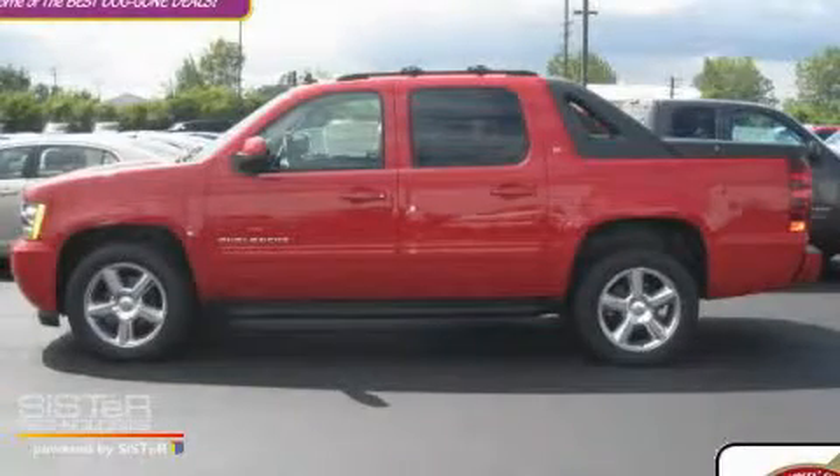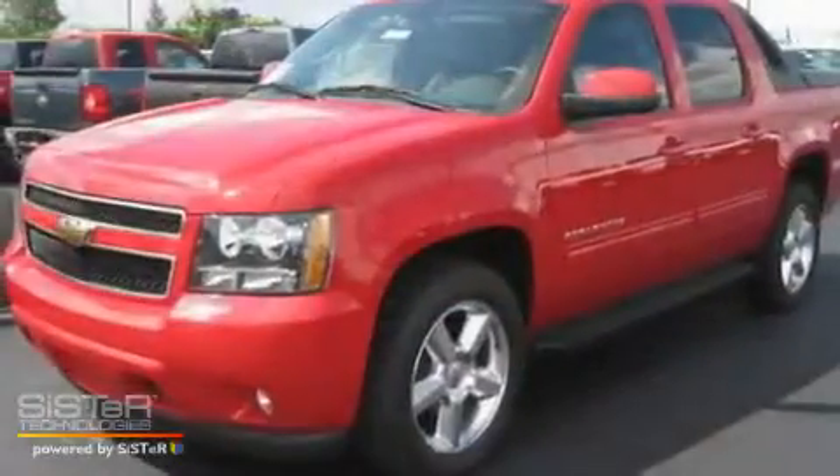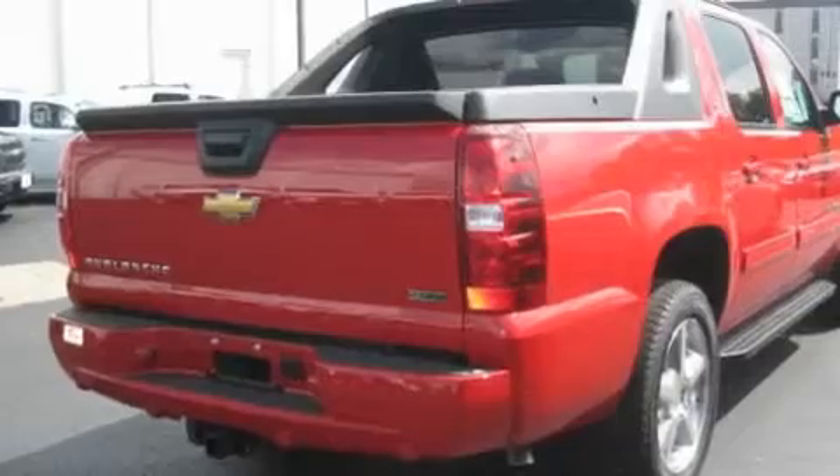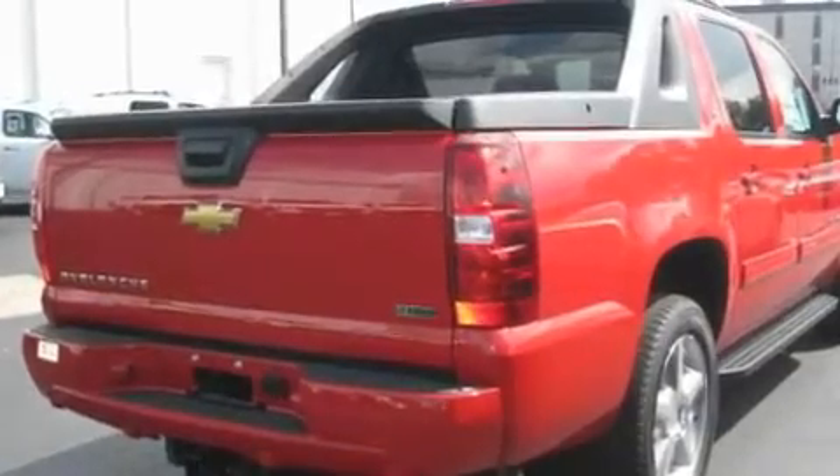This is a brand new 2010 Chevrolet Avalanche, made for the job site, the trail, and the town. It has a 5.3 liter 8-cylinder engine, an automatic transmission, and 4-wheel drive.